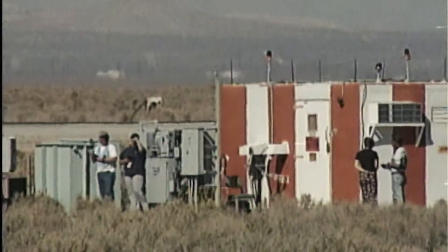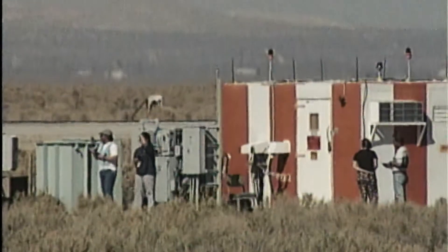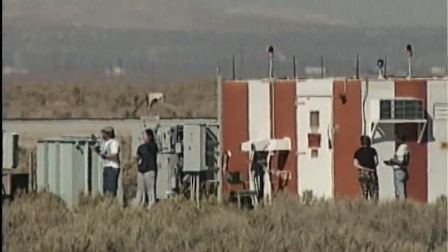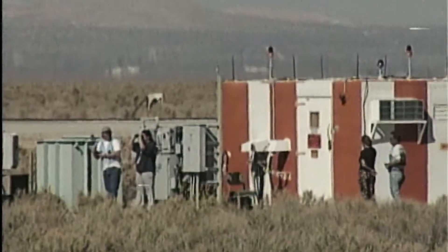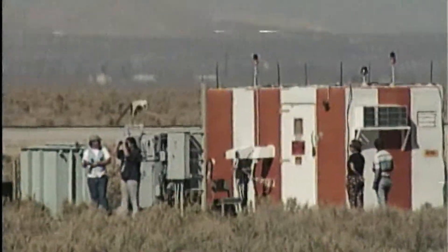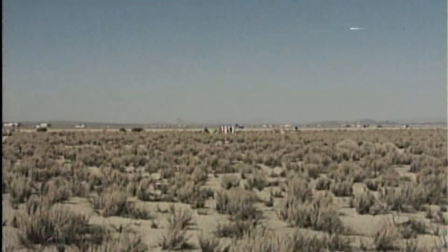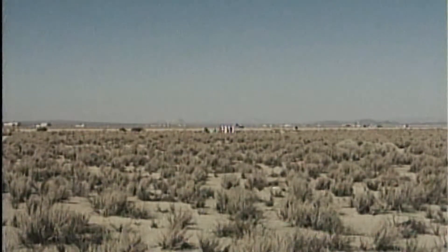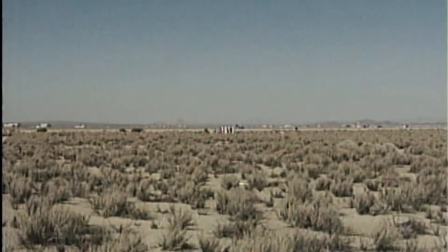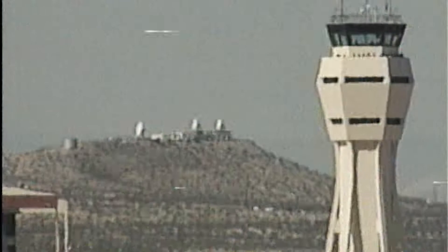Discovery now performing a fourth bank as it approaches the California coast to dissipate speed. Banking now back to the right with wings angled about 40 degrees from horizontal. As it approaches Edwards, it will perform a right overhead 204 degree turn to align with runway 22, around an imaginary cylinder called the heading alignment cylinder created by a microwave landing system installed at Edwards Air Force Base.